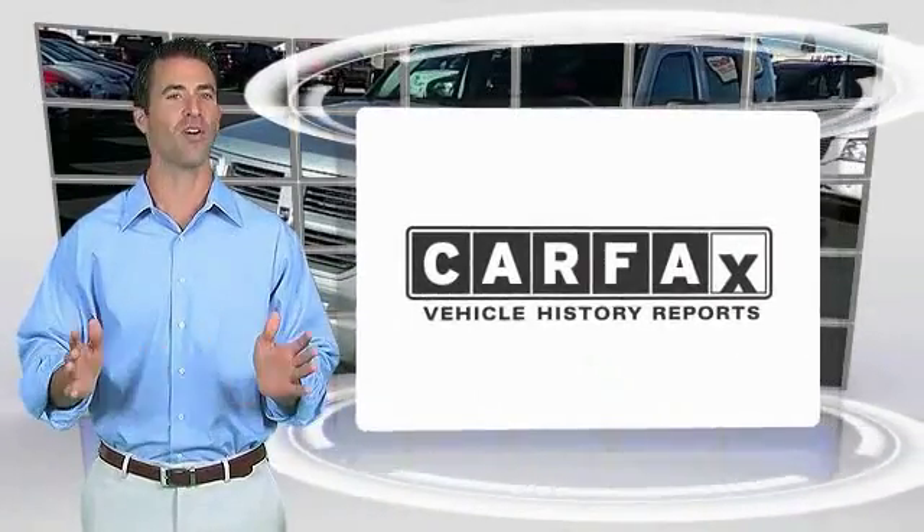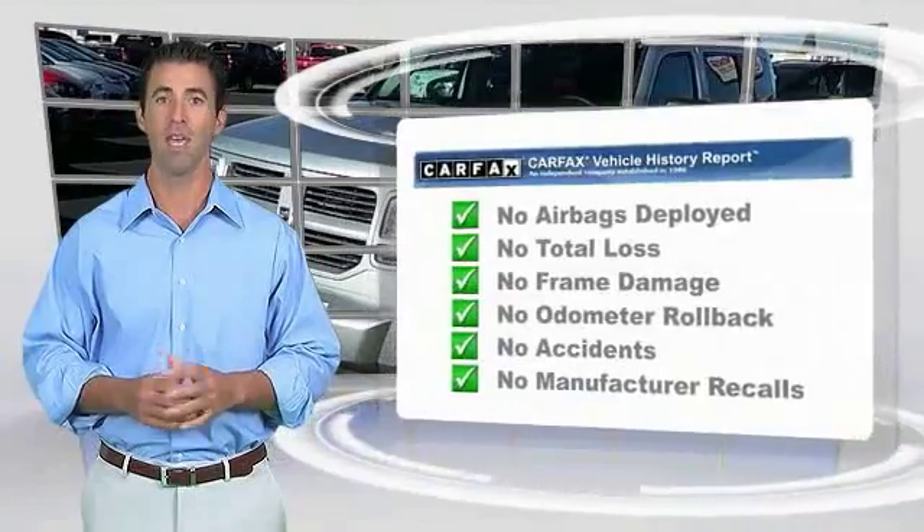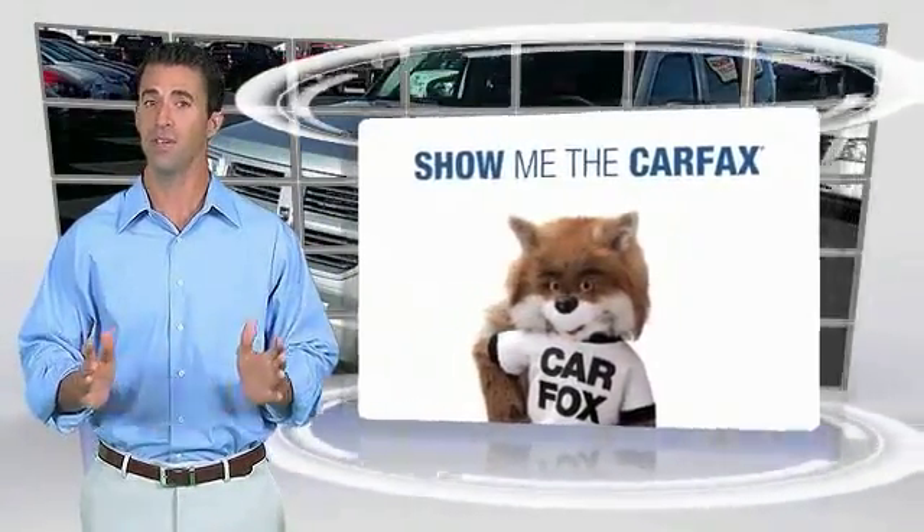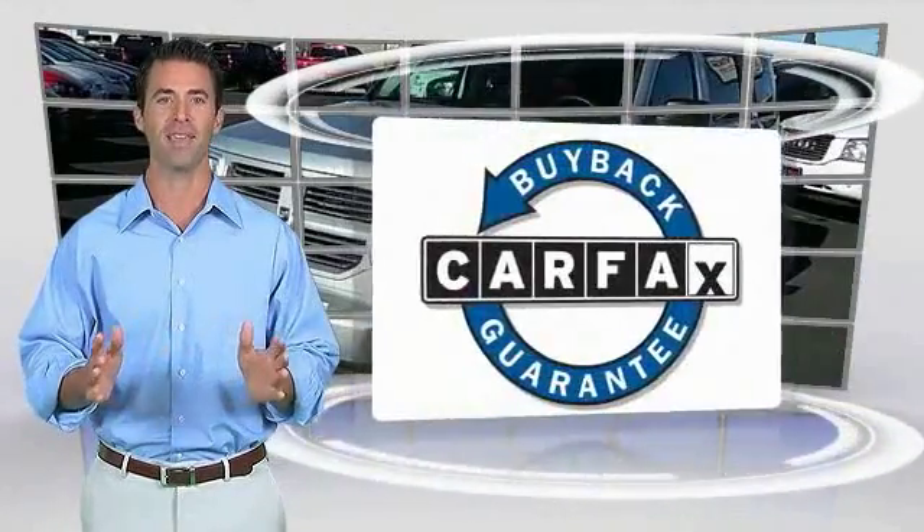Quality vehicle with a Carfax vehicle history report. Be sure to find a complimentary copy of this report online or contact the dealership. This vehicle qualifies for the Carfax buyback guarantee.